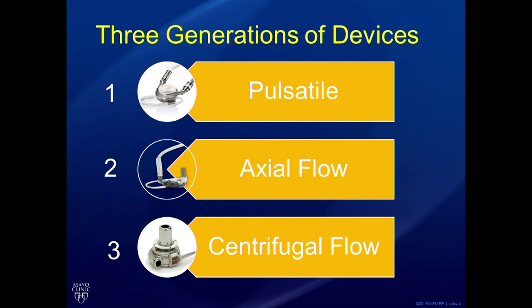The problem with pulsatile devices is they were clunky and didn't last very long — they would break down quite often. Eventually, we developed pumps with a continuous flow pattern, where an impeller spins and helps blood flow through the device. These are much smaller, easier to implant, and much safer. There are two varieties: second-generation axial flow pumps, and third-generation centrifugal flow pumps.